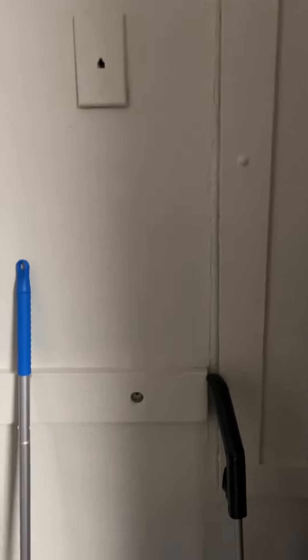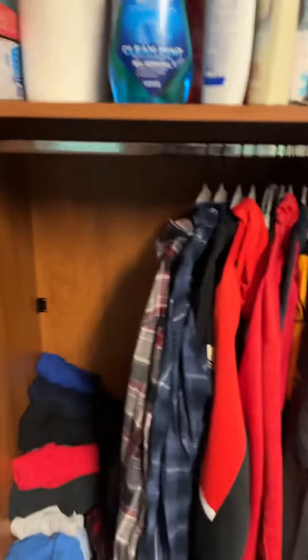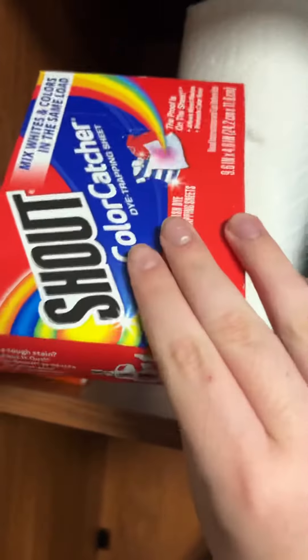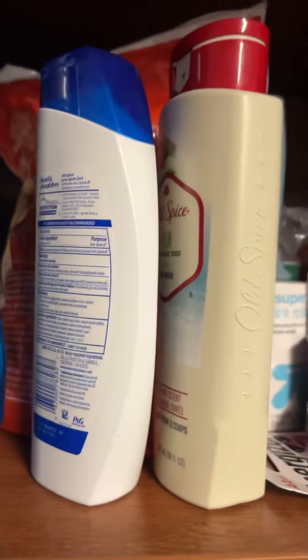Welcome to my official freshman year dorm tour. We got a Swiffer, a stick vacuum, and a hamper. This is my dresser — all the things I need hung up. We got all the necessities: dryer sheets, paper towels, sanitizing wipes, antibiotics, mouthwash, shampoo, and body wash.